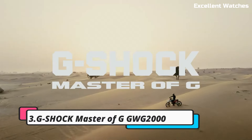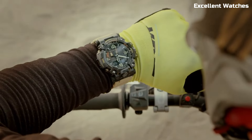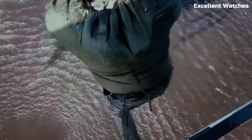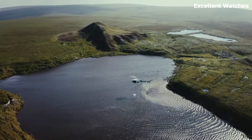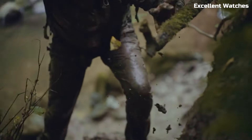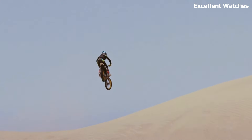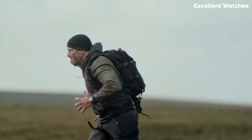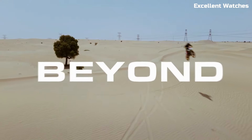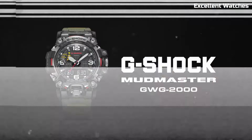Number 3. The G-Shock Master of G GWG2000 is the epitome of ruggedness and functionality. Crafted to withstand the toughest challenges, it features a carbon-core guard structure that enhances durability while maintaining a lightweight design. This watch is not just water-resistant — it's mud and dust-resistant, making it ideal for extreme outdoor adventures. With a triple sensor that includes a compass, altimeter/barometer, and thermometer,